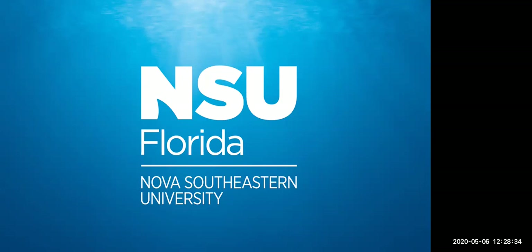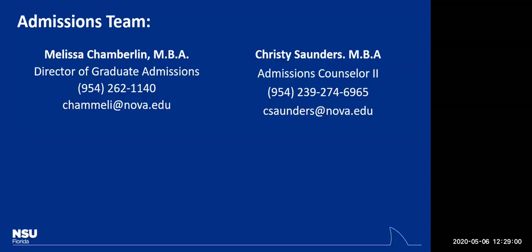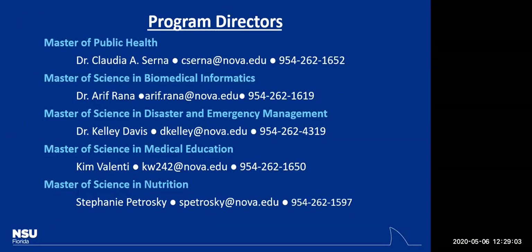I'm actually in the dual DO program at Nova. I want to become a general practitioner. Since you're already in the dual program, we know you're going to pursue medicine. The two questions you have to ask are: where is medicine headed? I'll give you a few different perspectives.